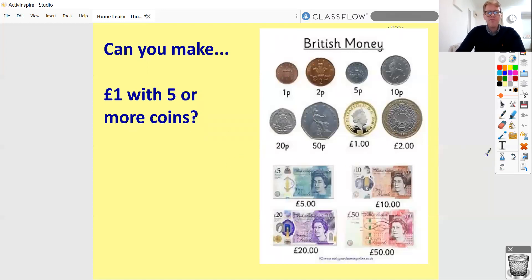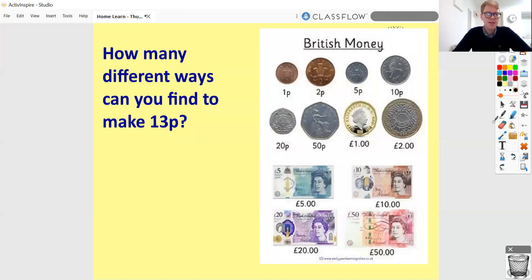Can you make one pound with five or more coins? Exactly one pound — can you make that with five or more coins? Can you look at different ways to do it? Is there more than one way? Can you make seven pounds with five or fewer coins? Try out a few different ways and see what currency you can use to make seven pounds with fewer coins. How many different ways can you find to make 13p? Are there lots of different ways? Try out a few, write down your ideas, and pause the video in between each time.